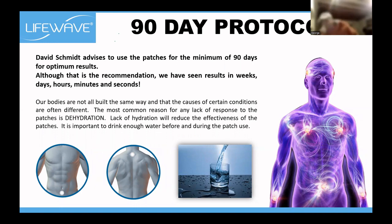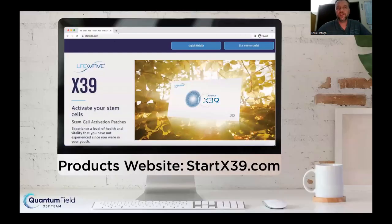Once again — drink your water. Dehydration is super important to address. Things are happening in your body that you don't even know about. I was suffering from vertigo for four years, and I only realized after about a month and a half that I hadn't been taking the dizzy tablets. There are things happening in the background you might not be consciously aware of. StartX39.com — absolutely amazing.